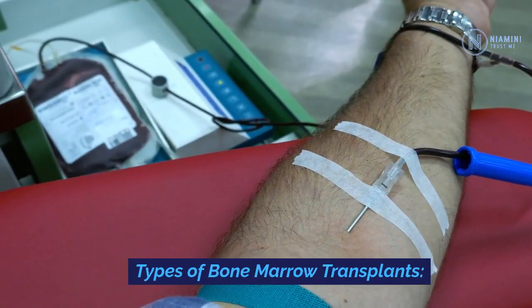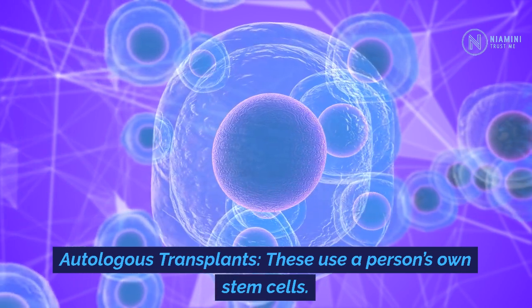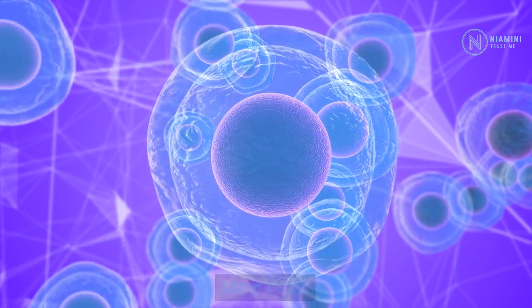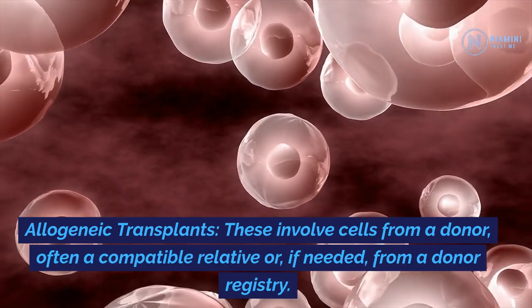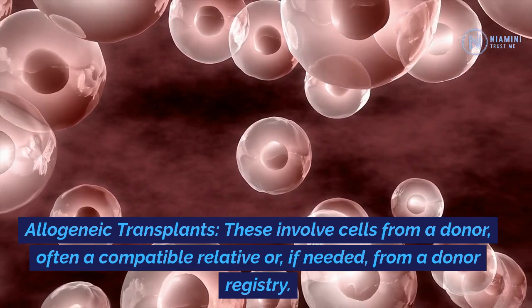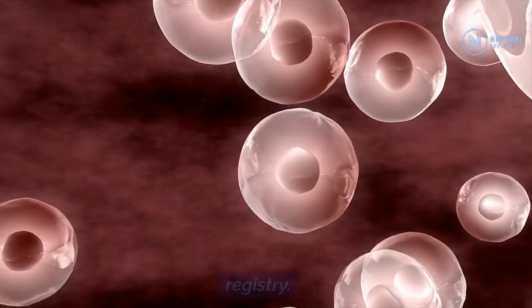Types of bone marrow transplants: Autologous transplants use a person's own stem cells. Allogeneic transplants involve cells from a donor, often a compatible relative or, if needed, from a donor registry.